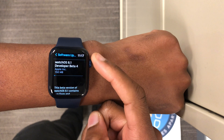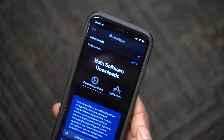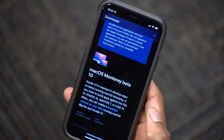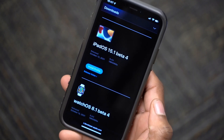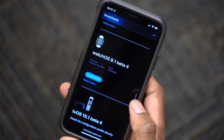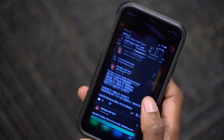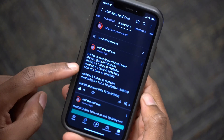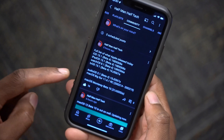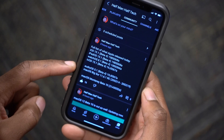If you are waiting for the public beta, I would expect that as early as tomorrow. This is not all that Apple released today — if we go to the Apple Developer website, we have macOS Monterey Beta 9, iOS and iPadOS 15.1 Beta 4, WatchOS 8.1 Beta 4, tvOS 15.1 Beta 4, and also AudioOS 5.1 Beta 4 and macOS Big Sur 11.6.1 Release Candidate.